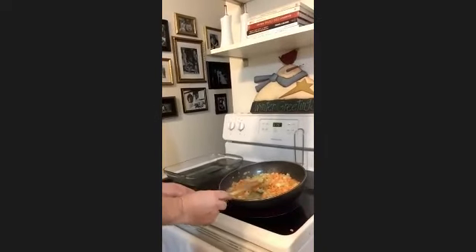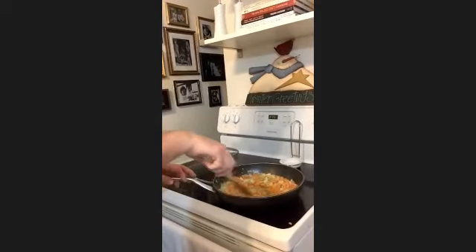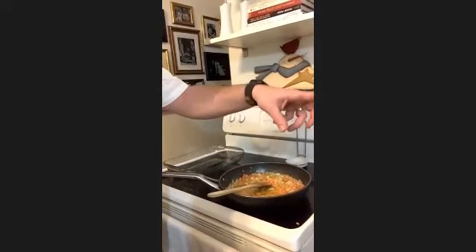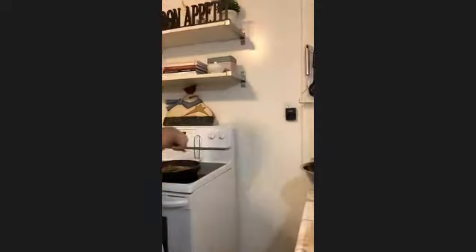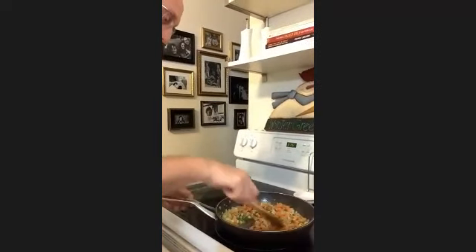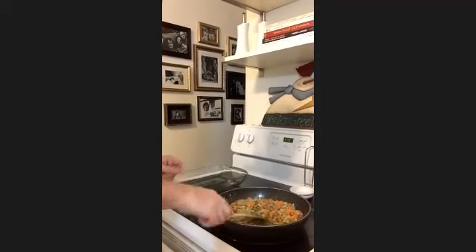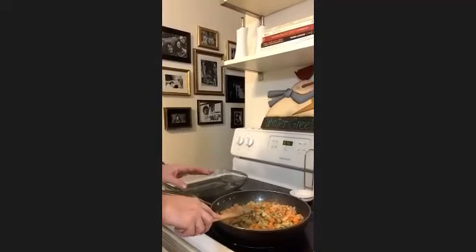Now that my veg is becoming a bit translucent, the carrots are still a little firm — which is what I want, because that texture will be in the stuffing so you won't have a mushy carrot. I'm going to add my sage to help sweat it off a little bit and bring out some of the flavors before we add it into the bread. You want to cook the sage for about a minute to bring out those flavors. If you have the heat too high, it will start to burn and you'll have that burnt flavor in your stuffing — which nobody wants.